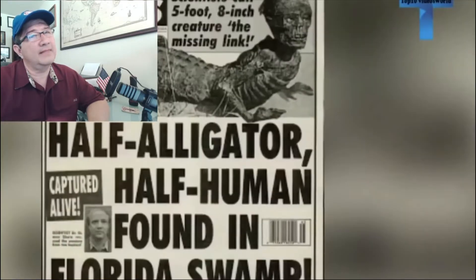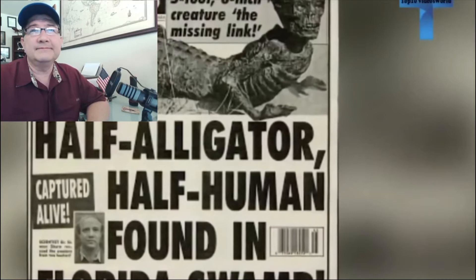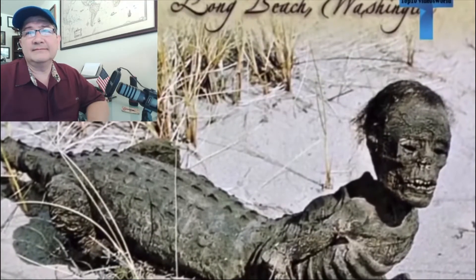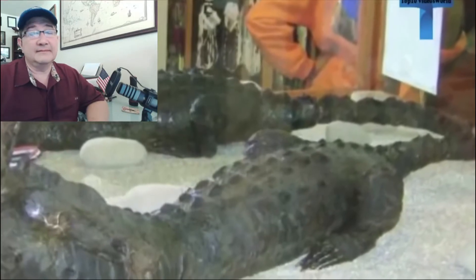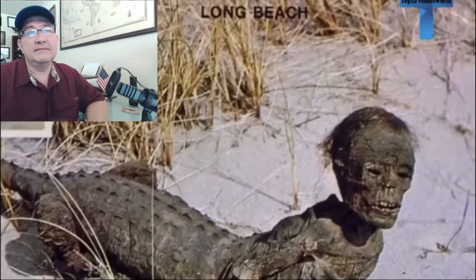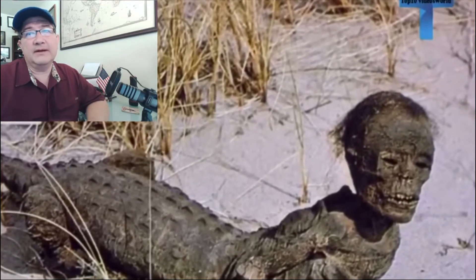I think I've seen something like this before. It has the head of a human but the body of an alligator — hands and arms look almost human, but its real legs appear to be more animal-like. In 1993, the half-alligator half-human creature was captured alive in a Florida swamp and studied by scientists. Then why haven't we heard about it until now?